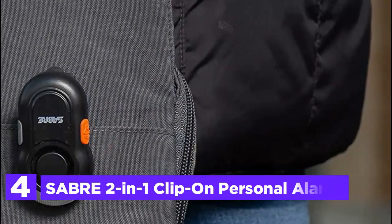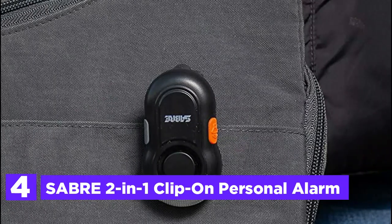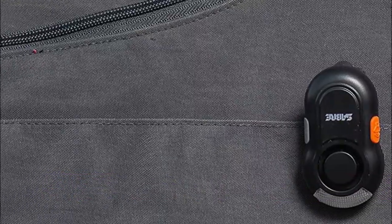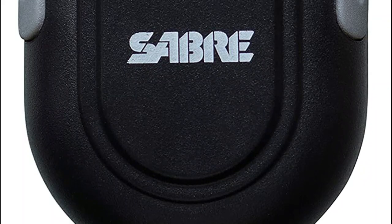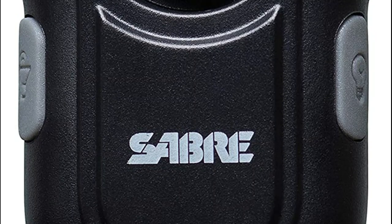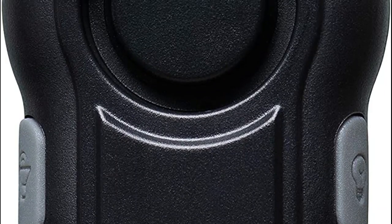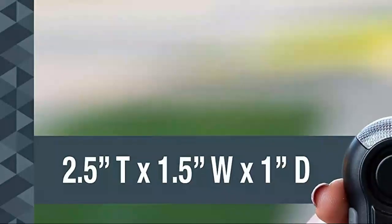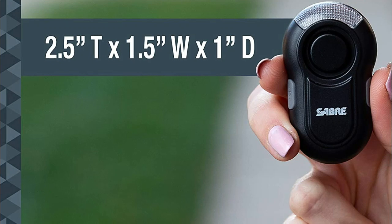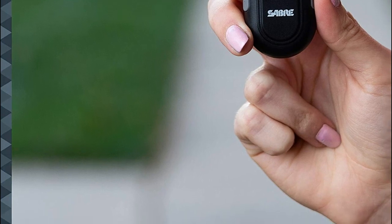At number 4, the Saber 2-in-1 Clip-on Personal Alarm. Enhance your safety during your next run with this alarm featuring a powerful 120 dB siren audible up to 1,300 feet, designed to deter attackers and help you escape. Its bright LED light ensures high visibility while walking or running, offering three modes: always-on, slow flash, and fast flash. Built to withstand all weather conditions and sweat, this compact alarm attaches conveniently to athletic apparel and bags with its built-in clip, allowing you to carry it effortlessly everywhere you go.